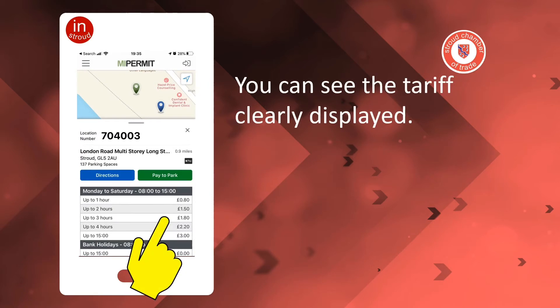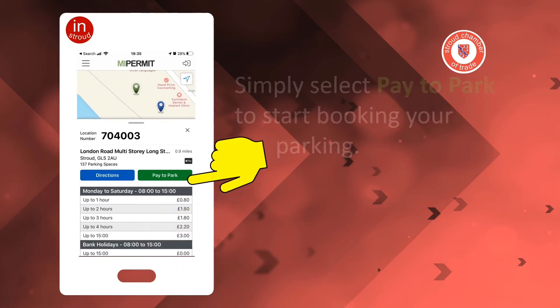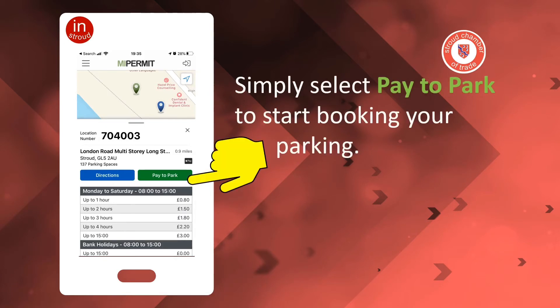You can see the tariff clearly displayed. Simply select Pay to Park to start booking your parking.